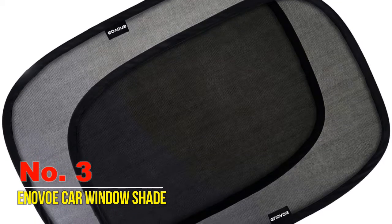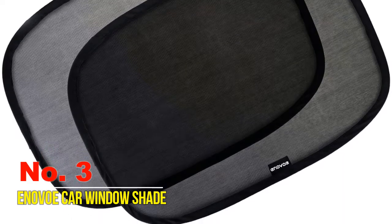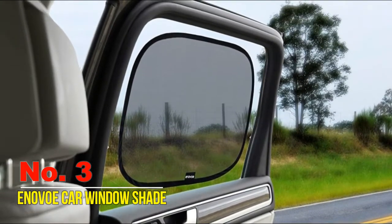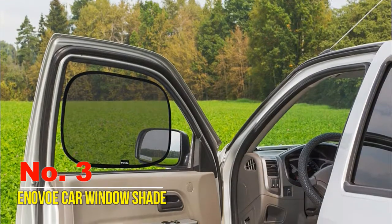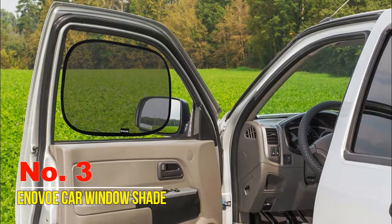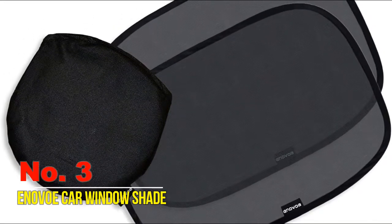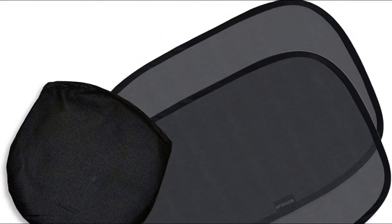Number three: Inivo car window shade. The mesh fabric design is guaranteed to provide protection from sun glare. The car window sunshade blocks over 97% of harmful ultraviolet rays, protecting your baby and passengers from skin irritation and bright sunlight, while additionally helping keep your car cooler. The dual layer design provides protection while maintaining good visibility for the driver. The static cling backs allow for effortless application and removal without a mess, and it won't damage tinted glass.